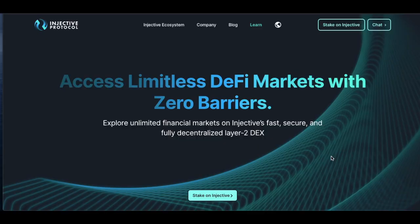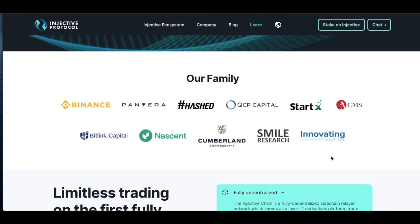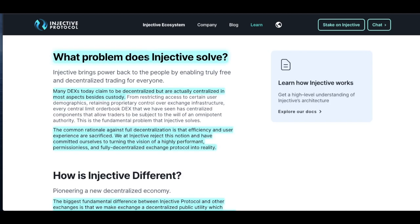Over on their website: access limitless DeFi markets with zero barriers. Explore unlimited financial markets on Injective's fast, secure, and fully decentralized layer two DEX. INJ is backed by Binance, Pantera, Hashed, QCP Capital, Start, CMS, Bitlink Capital, Nascent, Cumberland, Smile Research, and Innovating Capital. So you may be wondering, what does Injective Protocol solve?